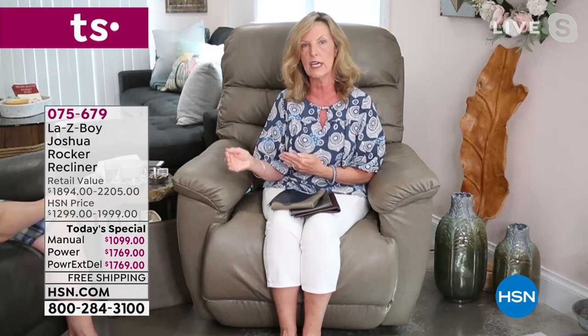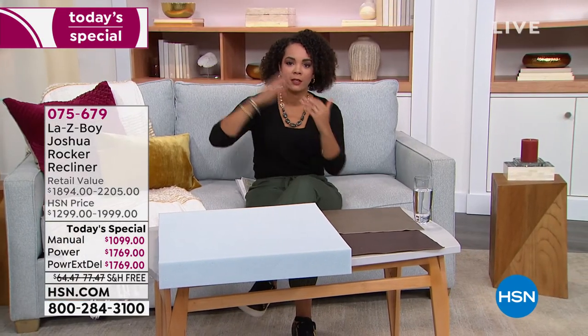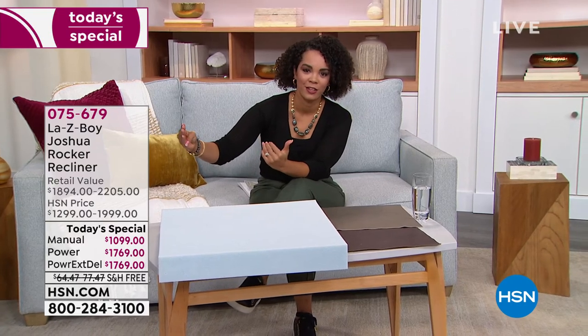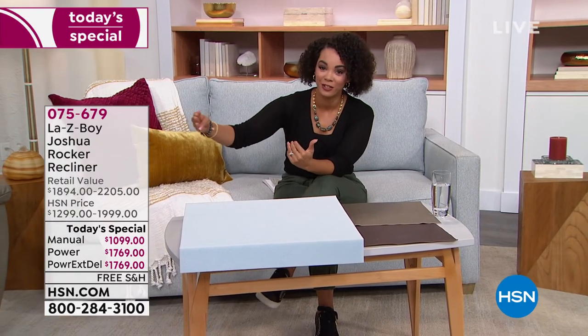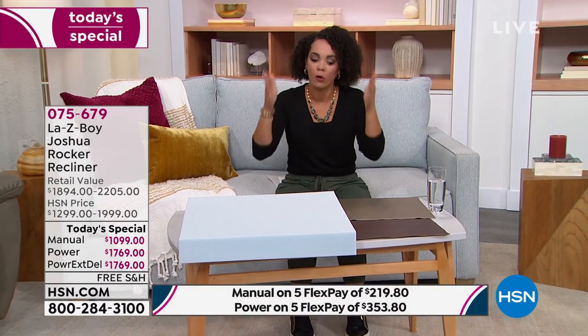Everything is made right here in the United States from 1927 to today. In six years we are celebrating our 100th anniversary—so we know what we're doing and we do it right so that you have it for a very long time. It's pretty incredible for a company of Lazy Boy's size to still assemble everything here in the United States for almost 100 years. Lazy Boy is not going anywhere—we're staying right here in the United States.